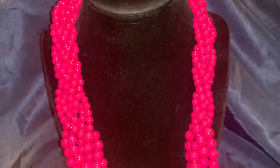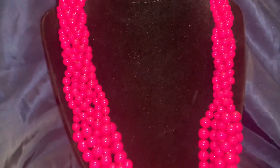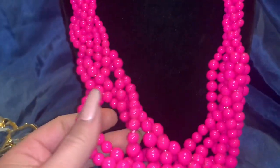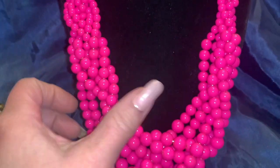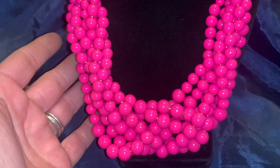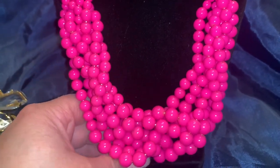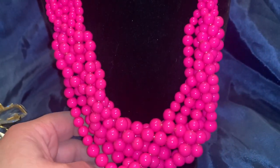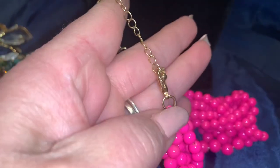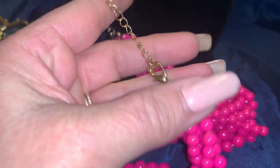I also picked up this necklace. This one's done in plastic — it's very well made, and it looks very 1990s to me. I really liked the color; I thought it was a very fun color. This is something that would be really pretty to wear during the summertime. It's not marked, and it has a lobster claw clasp.